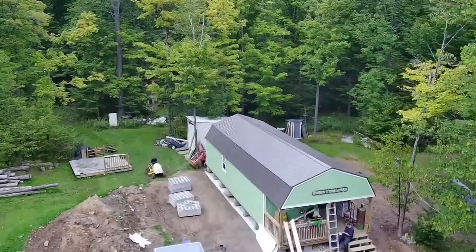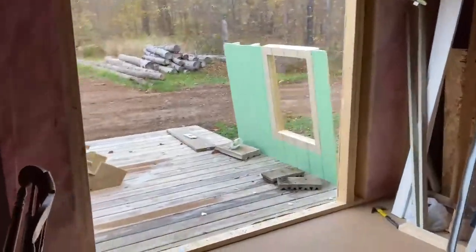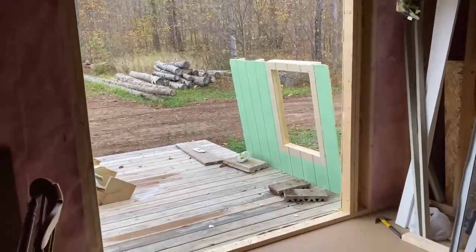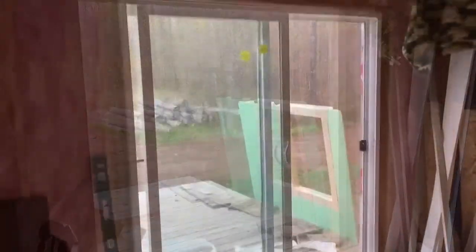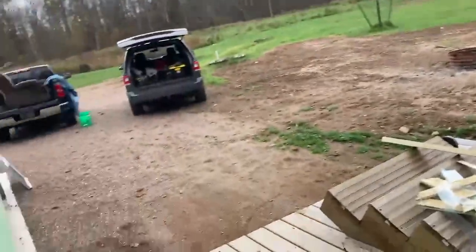The next item on the agenda was to put in the patio door. Today is patio day. Cut open the opening and now we'll slide it in. No GoPro, so you'll see the end result. And it is installed.